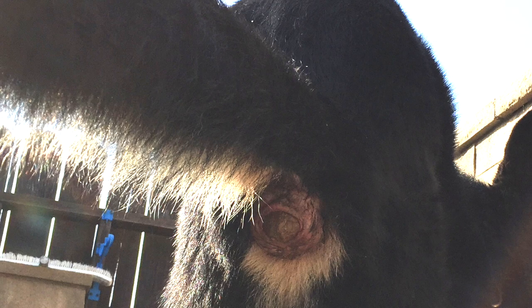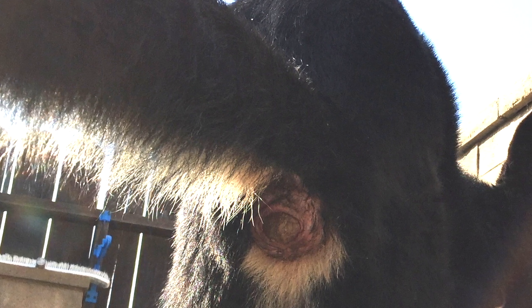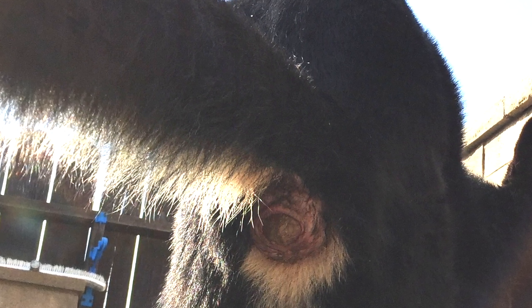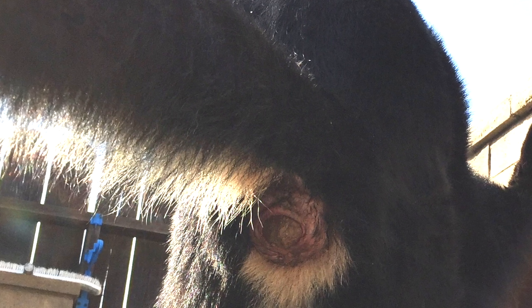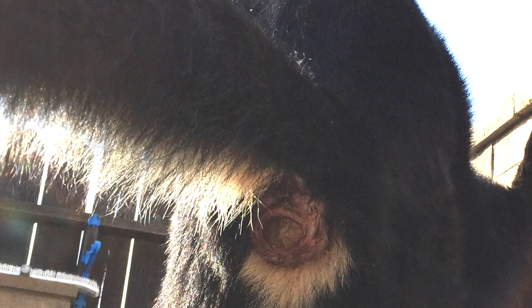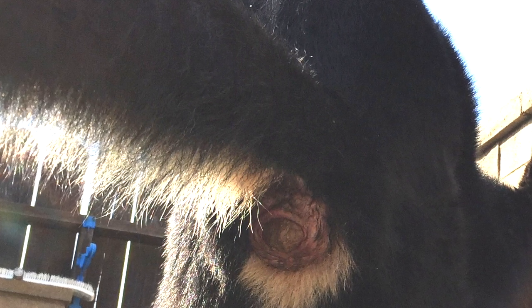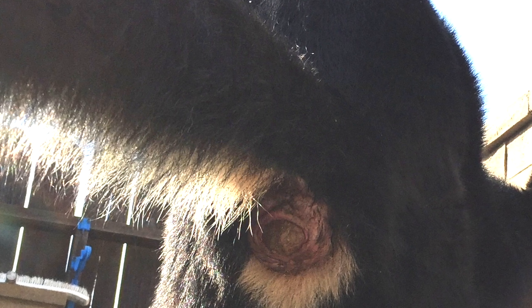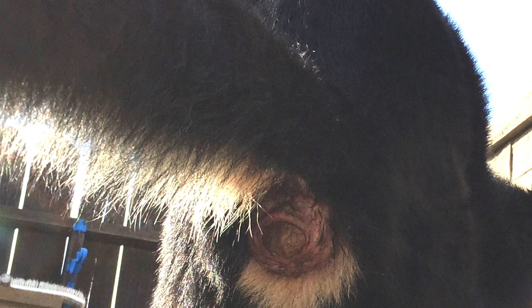Recently, before, he would be able to defecate but it would be very painful. I had to give him a lot of fiber — pumpkin every day and olive oil in his food just so he could go, but he would still strain. Now he's not able to go at all. As you can see in the picture, you can see the poop but he's not able to actually defecate — it pops up but it's not able to come out.